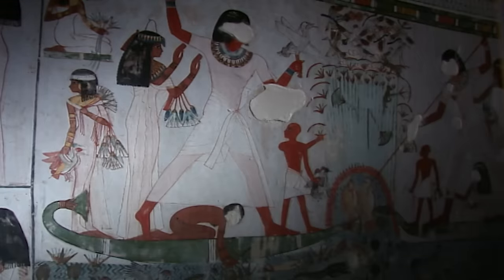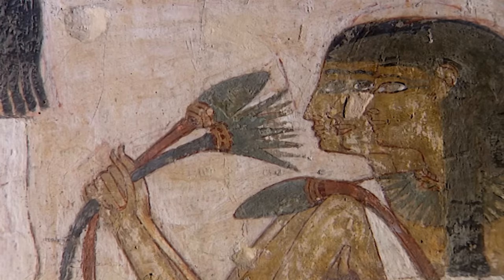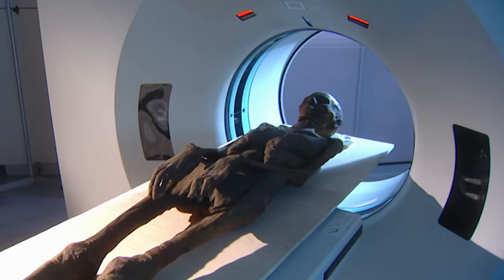People had looked at the pictures in the tombs and predicted certain things. But we've actually got evidence now. The speculation can be laid to one side and we can actually go after the hard evidence — what's the proof — and discoveries such as this are very, very important.